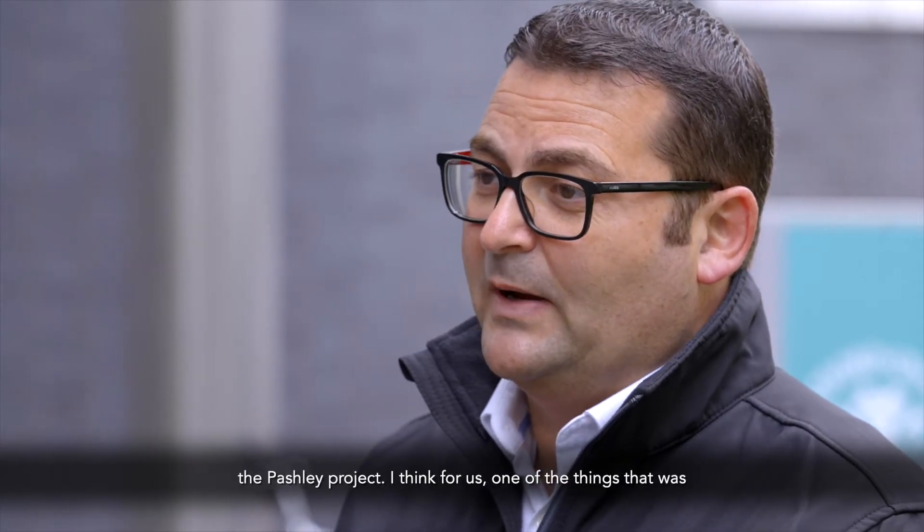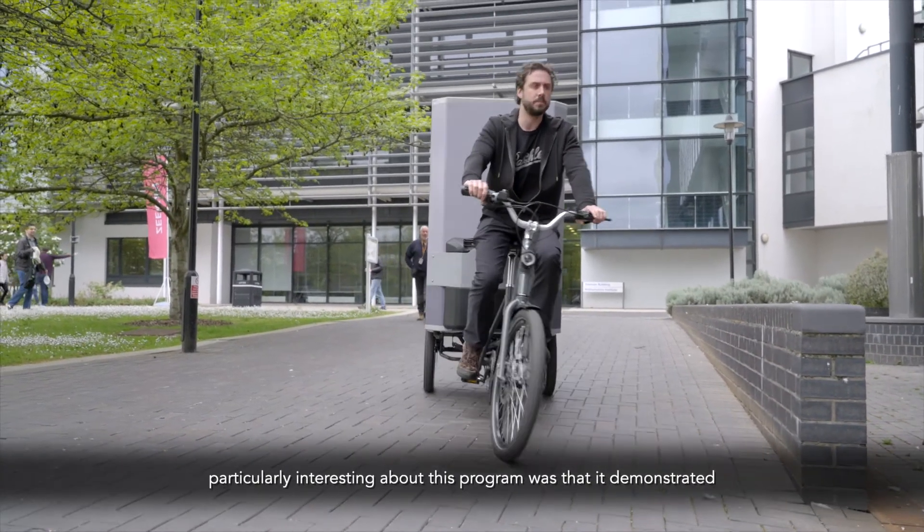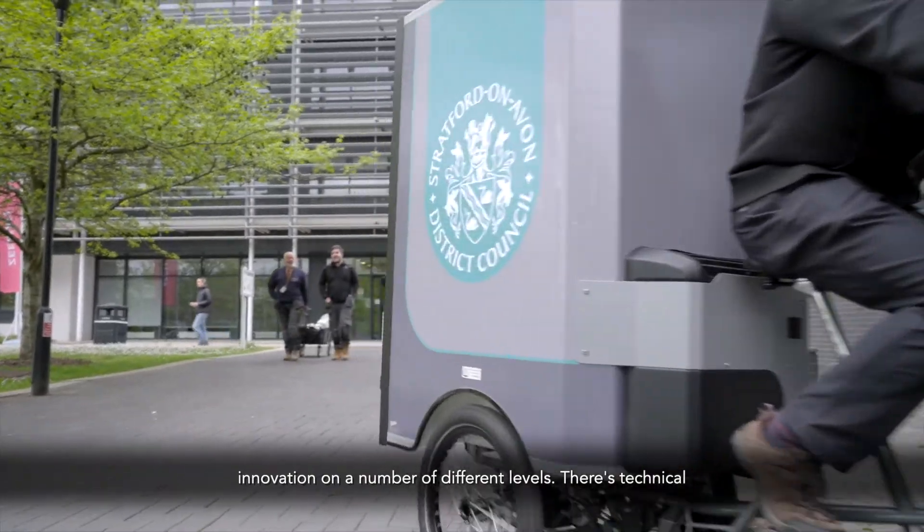The Niche Vehicle Network, in association with the Advanced Propulsion Centre and Innovate UK, provided funding to support the Pashley project. One of the things that was particularly interesting about this programme was that it demonstrated innovation on a number of different levels.